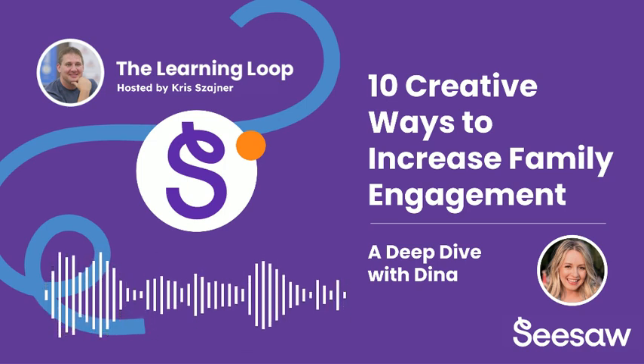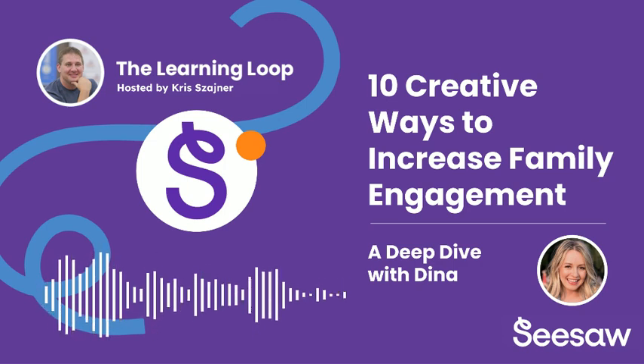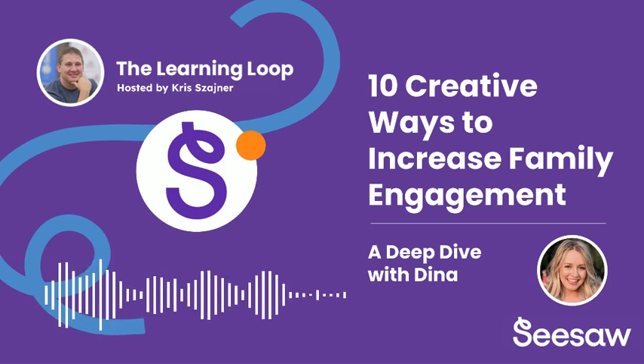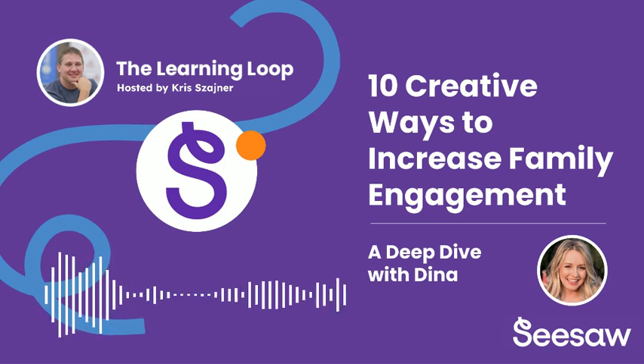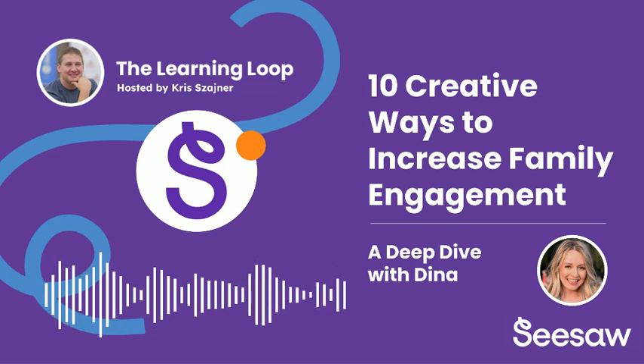It's like a secret weapon you never knew you needed. What's so fascinating about Seesaw is that it's not just another app — it's about transforming the entire dynamic between home and school. It's about moving beyond simply knowing what your child did to really understanding their progress and feeling empowered to support their learning journey. Today, we're diving into 10 creative ways to supercharge family engagement using Seesaw.